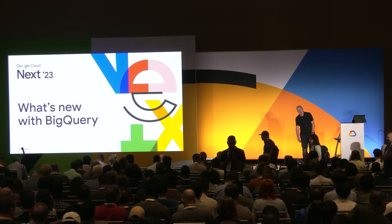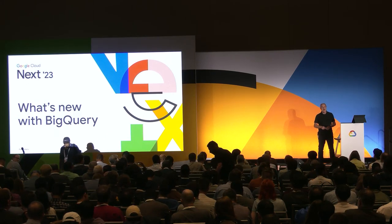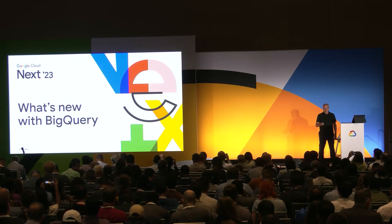Good afternoon everybody. Welcome to the What's New with BigQuery session. My name's Dave Nuddleton, and I'm going to be one of your presenters today. With me are two co-presenters: Daniel, who's from Discord, one of our fabulous customers, and Thomas Talius, who leads the engineering team for BigQuery. I lead the product management team for BigQuery, and I'm very excited today to walk you through what's new with BigQuery.